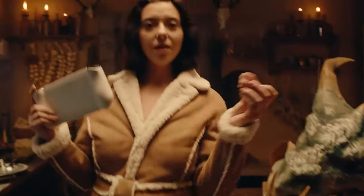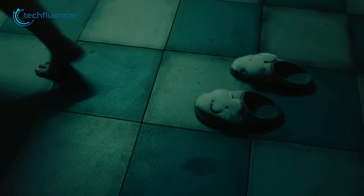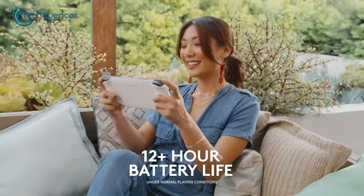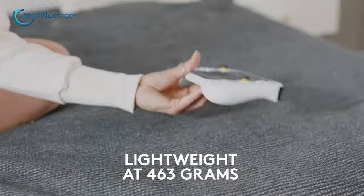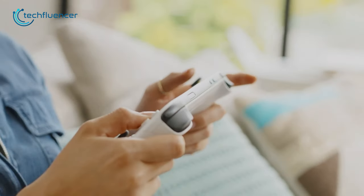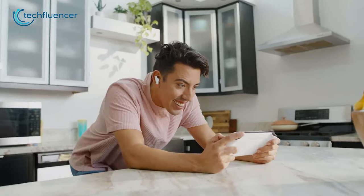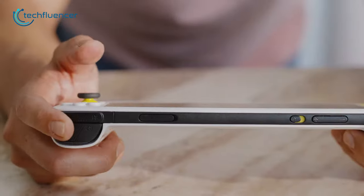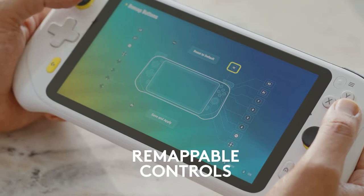Not only that, but this handheld is also equipped with an impressive 23.1-watt-hour battery that can last up to 12 hours, making it perfect for long gaming sessions. Additionally, its lightweight design, weighing just 463 grams, makes it easy to carry around. The Logitech G-Cloud is an excellent device for cloud gaming enthusiasts. Its impressive battery life, lightweight design, and support for multiple cloud gaming services make it a great option for gamers who want to enjoy their favorite games on the go.